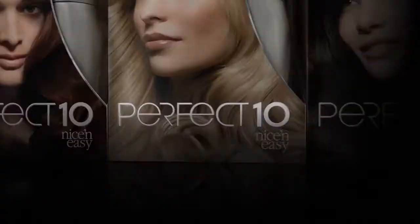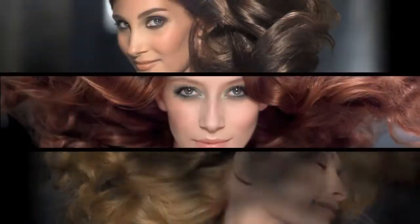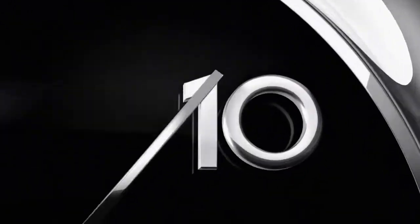So how could we convince Marie that Perfect 10 gives you high-gloss color like this in just 10 minutes? I had to put it to the test, and I have to say, I was really amazed by the results. From rich brunettes to sparkling blondes to luxurious reds, Perfect 10 gives you stunningly gorgeous, high-gloss color that lasts up to 60 days. And it does it in just 10 minutes.